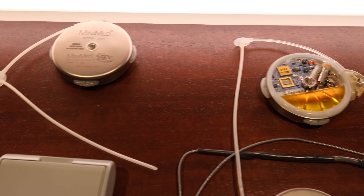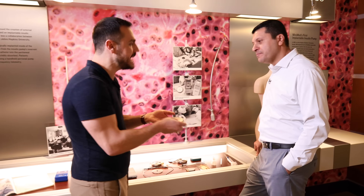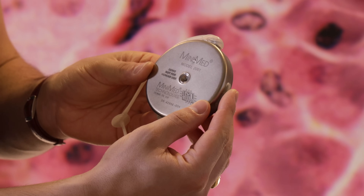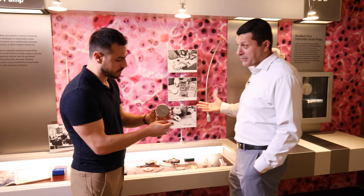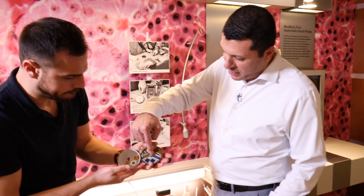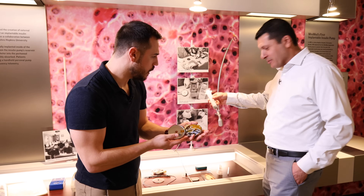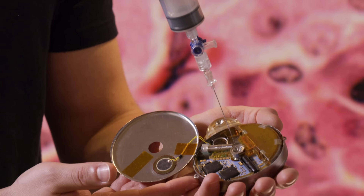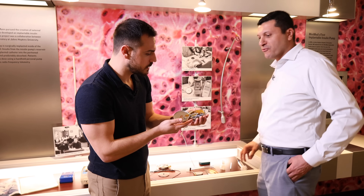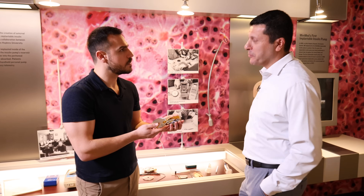Medtronic has the implantable pump on display. The case around the outside is titanium, and the internals are a lot like a pacemaker — it has a PCB inside, a long-lasting battery, a reservoir, and a pumping mechanism. The port is actually where you fill the insulin through the body — an injector goes through and fills it. The insulin that goes into this is four times more concentrated than what you use in your pump today — it's a U400 formulation.